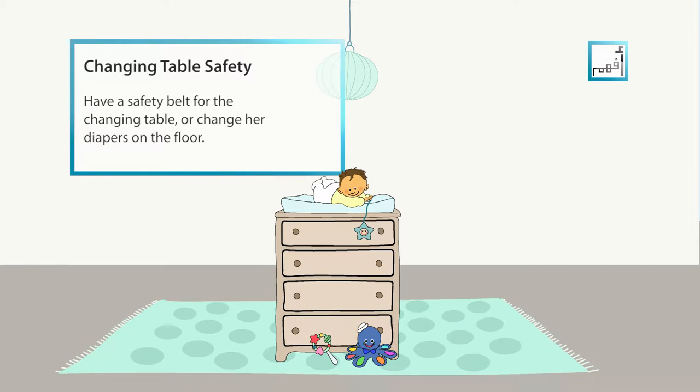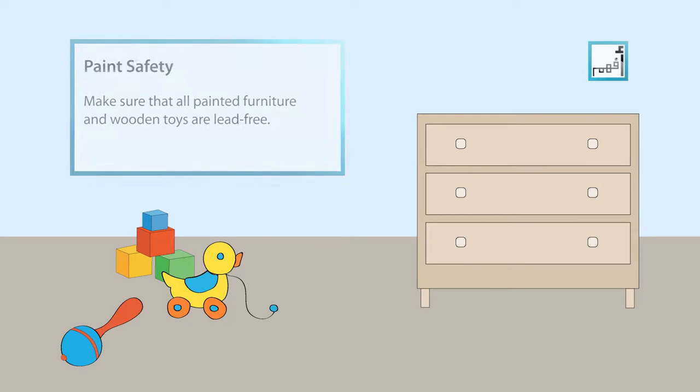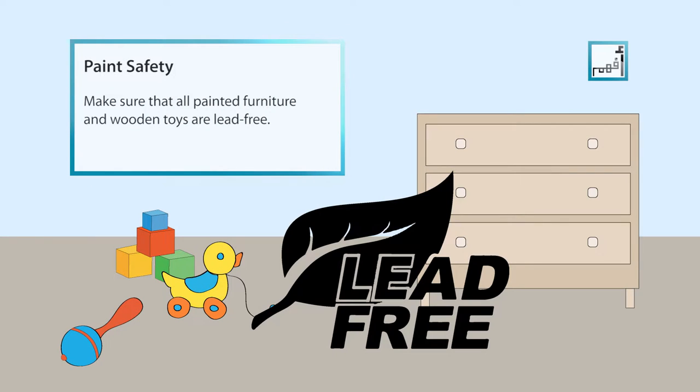Have a safety belt for your baby's changing table, or change her diapers on the floor. Make sure that all painted furniture and wooden toys are lead free.